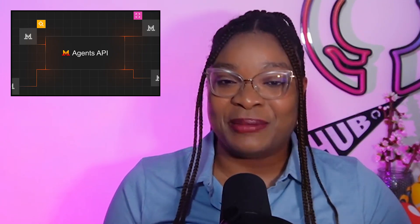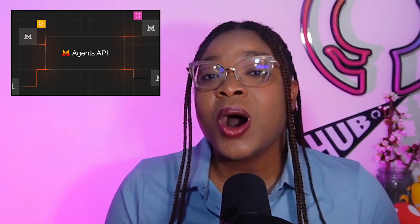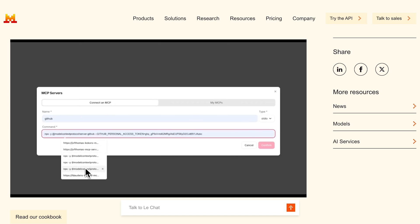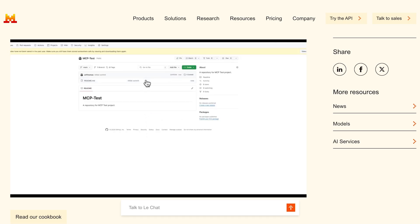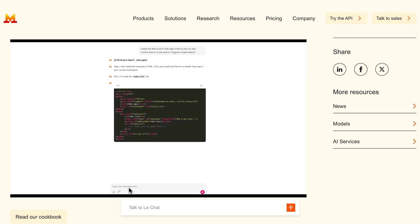The folks at Mistral are pushing the boundaries of what AI agents can do with their new Agents API. This toolkit melds powerful language models with built-in connectors for code execution, web search, image generation, and more — all wrapped into a persistent, context-aware, agentic framework. Imagine a coding assistant managing GitHub PRs, a linear ticket wizard transforming transcripts into tasks, or a financial analyst agent wrangling multi-source data. The Agents API makes all this possible with stateful conversation, streaming output, and dynamic agent handoffs. Whether you're building a travel planner or a nutrition coach, this API is ready to help your bots do more than just chat — they can coordinate, remember, and act.